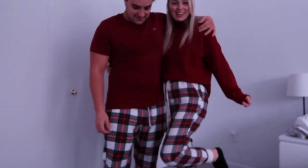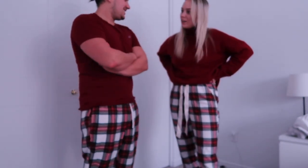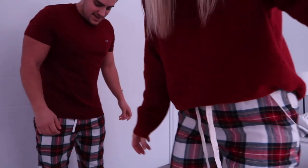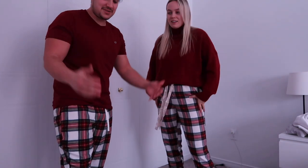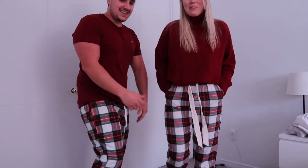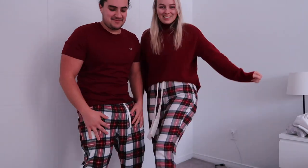I also got something for Alex — matching pajamas! They have the little white cuffing and the exact same pattern, so we're going to be matching during Christmas time. I asked him how he'd rate them, and after the camera cut off briefly, he said they're probably the most comfortable pajamas he has. He gave them an honest nine out of ten — though I'd say 10 out of 10. Get them to wear with your significant other!